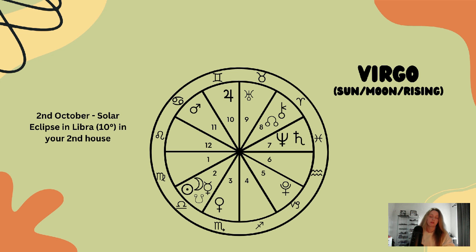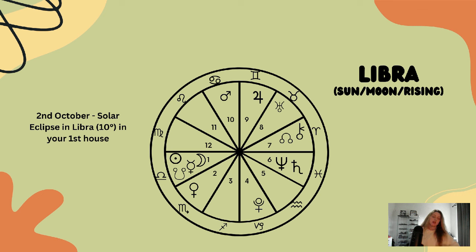Libra — it is your time. The solar eclipse is happening in your sign, so the realignment and readjustment is to do with your life path, goals, aims, what you want out of life, your identity, and your physical appearance. Maybe wanting to create more balance and harmony in these areas.